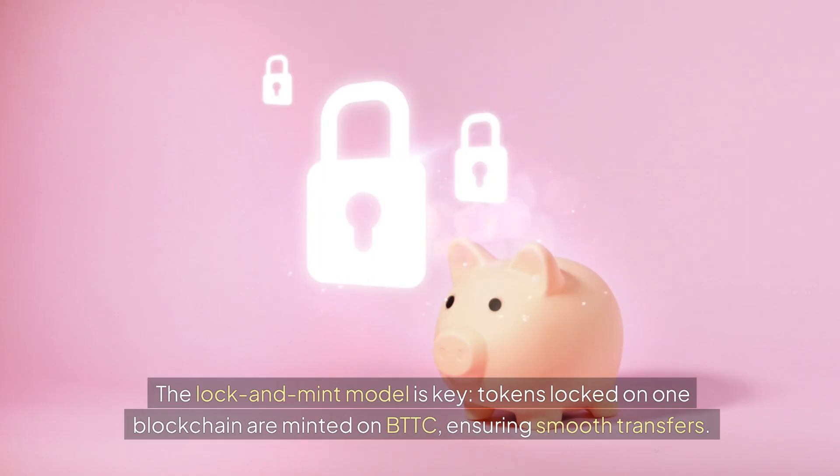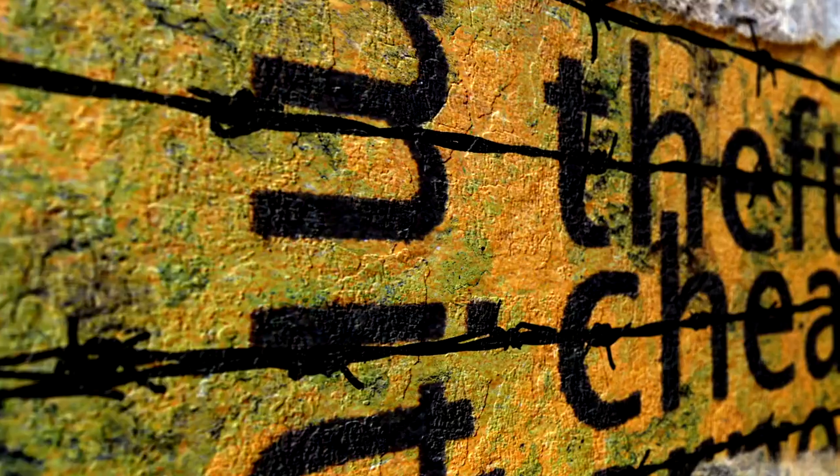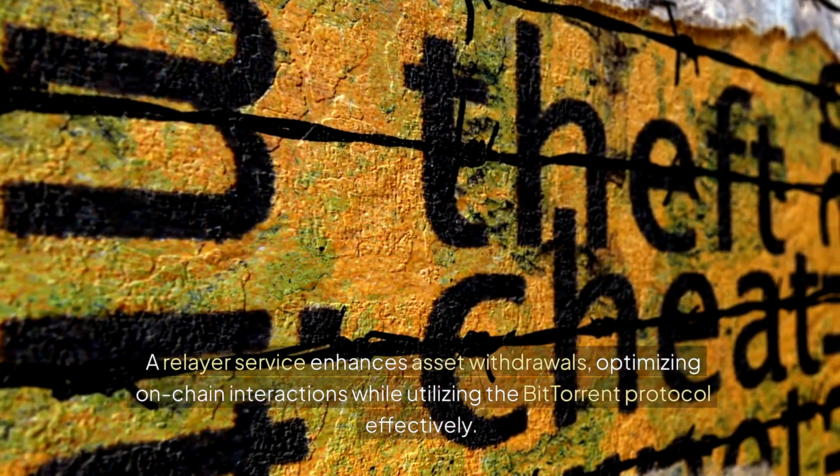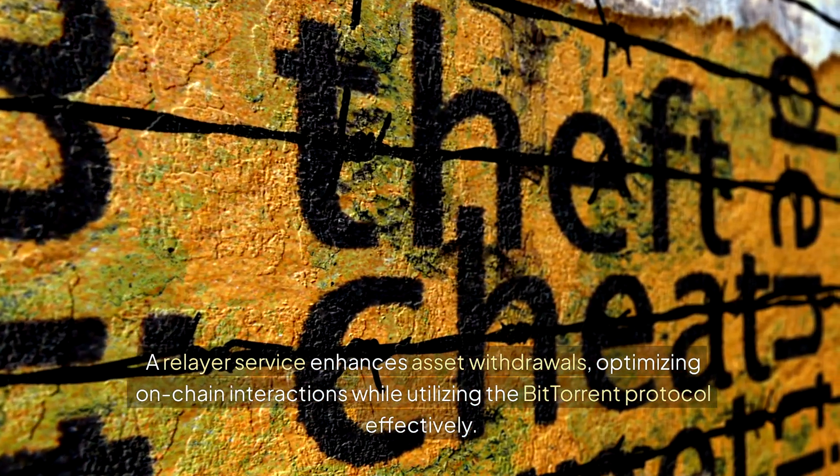The lock-and-mint model is key. Tokens locked on one blockchain are minted on BTTC, ensuring smooth transfers. A relayer service enhances asset withdrawals, optimizing on-chain interactions while utilizing the BitTorrent protocol effectively.